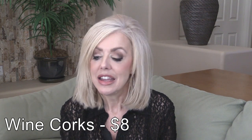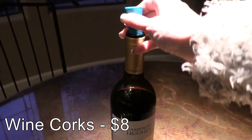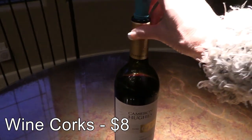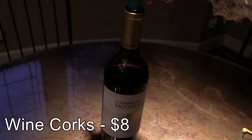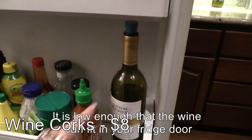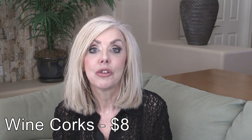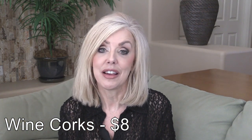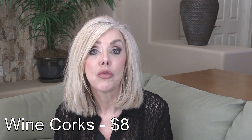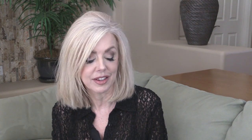Wine corks — I get $8 for 10 wine corks and I use these not only on wine but I put my hummingbird food that I mix up into wine bottles and cork it, because it stays cleaner being stored in glass. So whenever I have extra hummingbird food that's how I store it. You can actually lift up the bottle with these corks. They are fantastic.